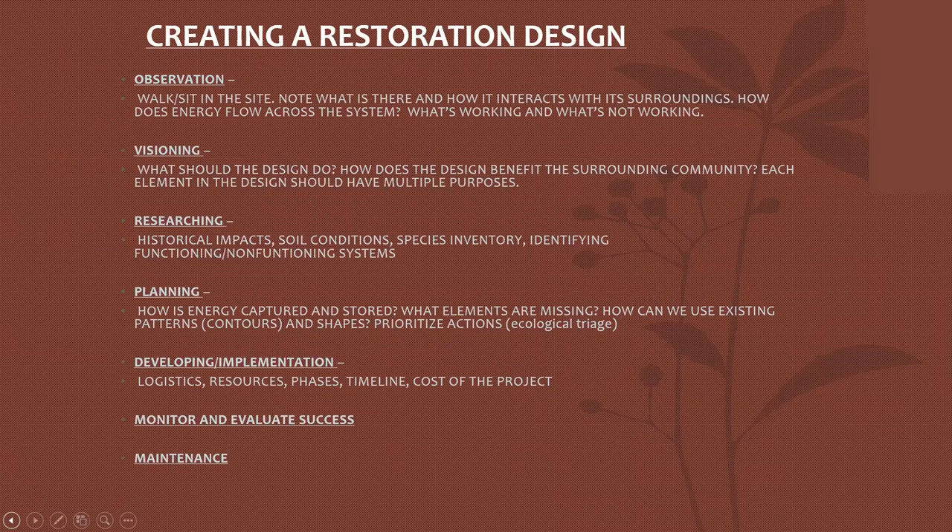It can be a little overwhelming when you're standing in an area that's just all white caliche, and it's implied that we need to make an old-growth forest out of this that will support golden-cheeked warblers. It probably won't happen in our lifetime, but we can certainly start the process — and the process is started by first observation. Walking and sitting on the site, know where things are and how they interact with the surroundings. How does energy flow across the system, and what's working and what's not working?